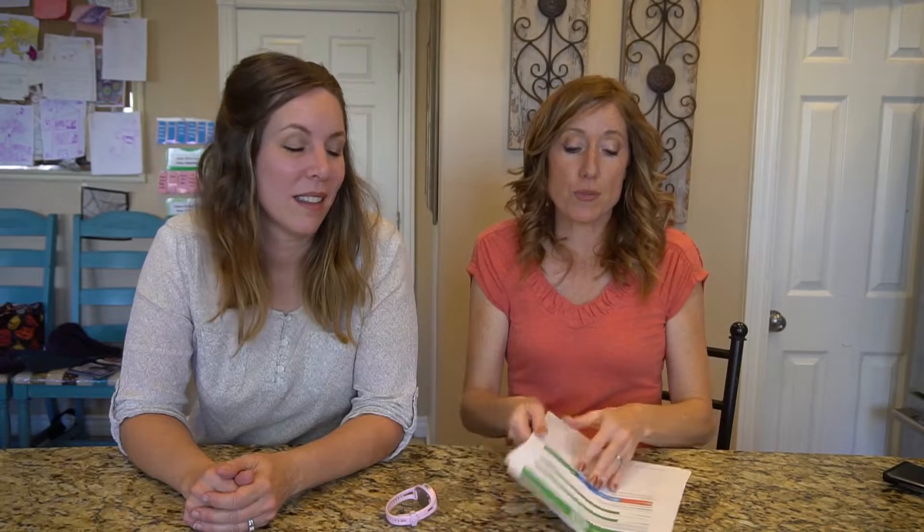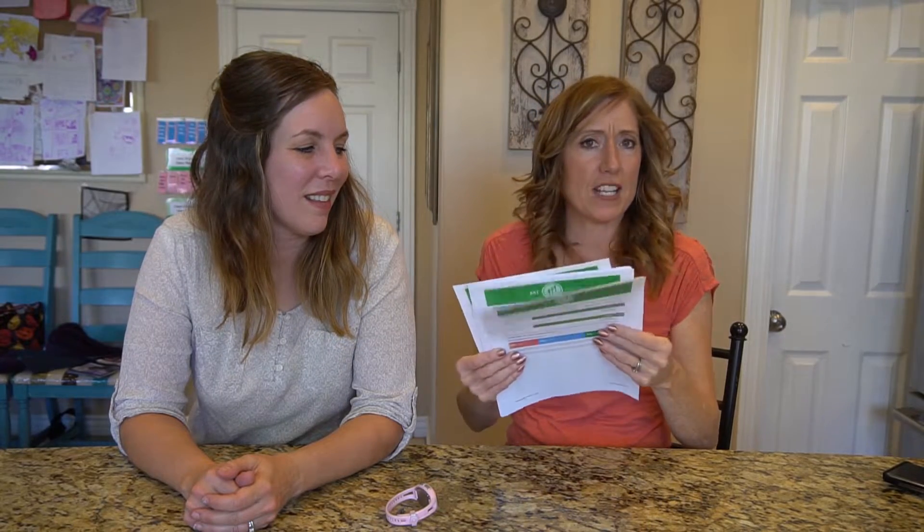They email you the results. I just printed it off and it looks something like this — about 12 pages specifically about me, based on my genes. How cool is that?